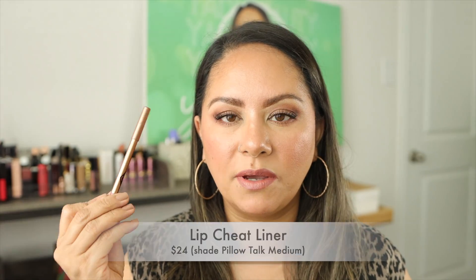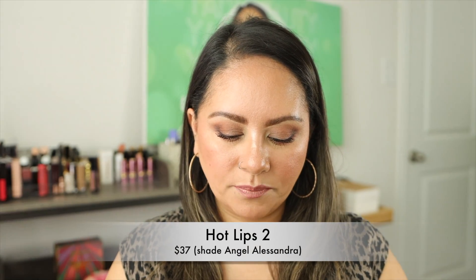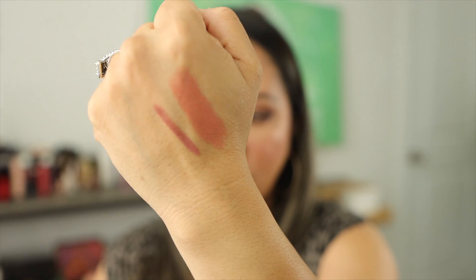On my lips I have some of my favorites: Pillow Talk Medium is my favorite lip liner — it's one of my best-of-beauty picks currently and I talked about it in a recent video. The lipstick I paired with it is Angel Alessandra from the Hot Lips 2 formula — a peachy nude color. With this liner it works beautifully. That's what the liner and lipstick look like together. This look is so beautiful right now. I'm going to wait about eight hours and I'll be back to tell you how the skin did.